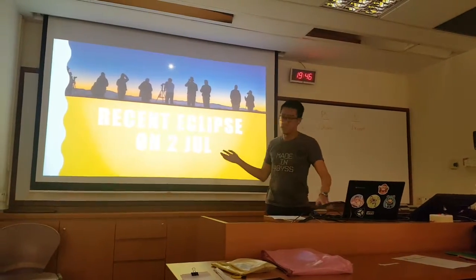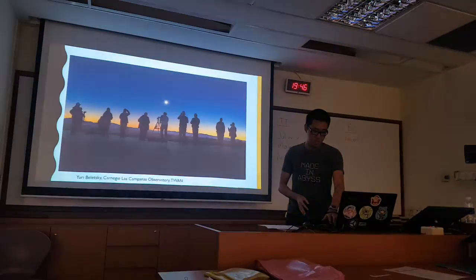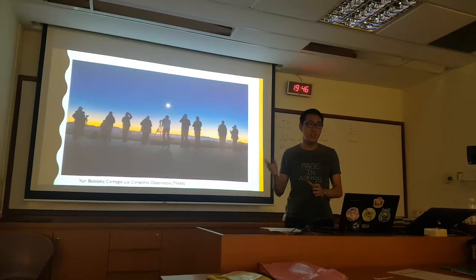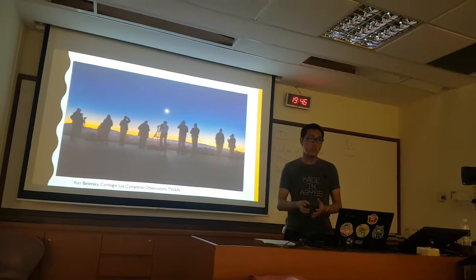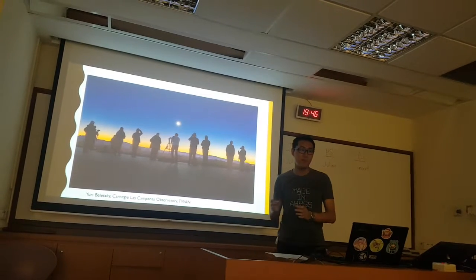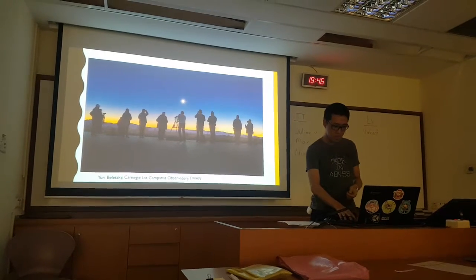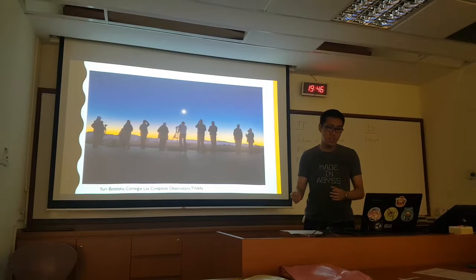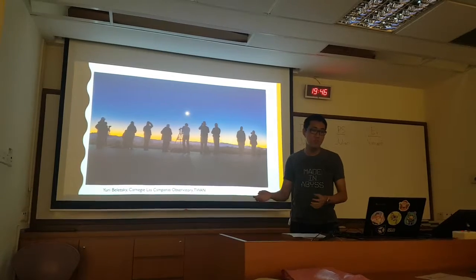This is a picture of the recent eclipse in South America on the 2nd July 2019. As you can see, a lot of people around the world gathered at that place because a solar eclipse itself is not rare — it happens around once every 18 months — but to have it occur over a specific area is a very rare thing, which I'll explain more later. People will travel to a location and set up telescopes, cameras, and other expensive equipment to photograph the event.